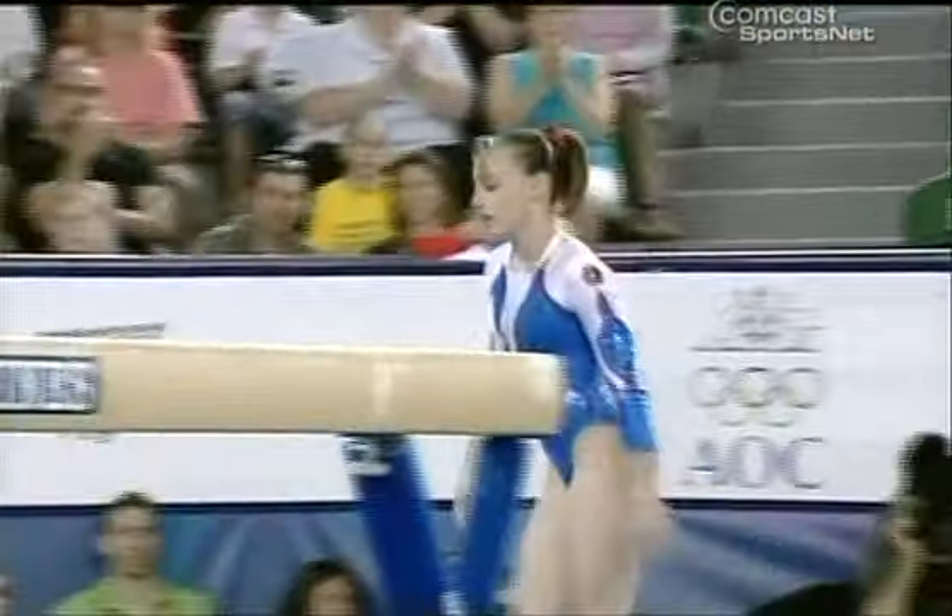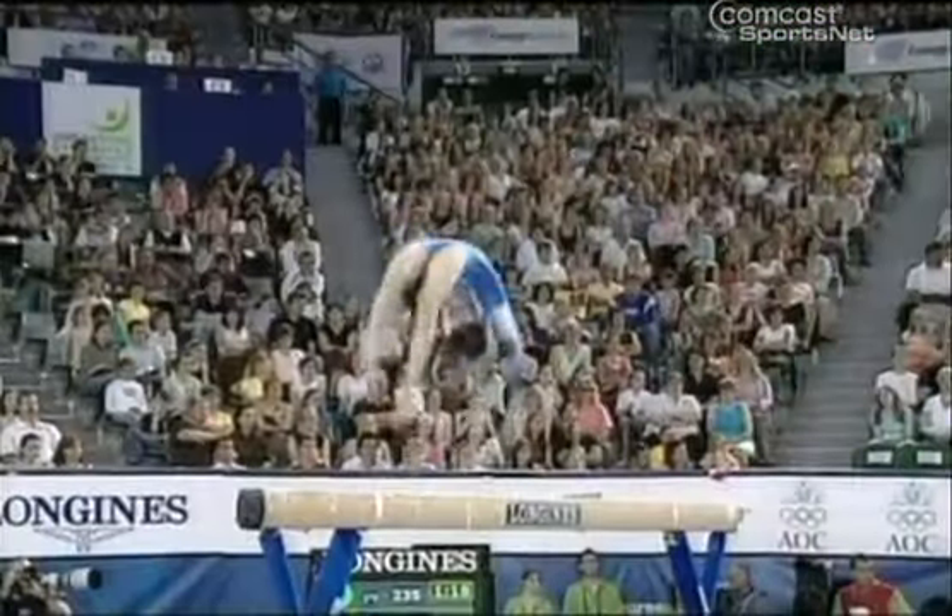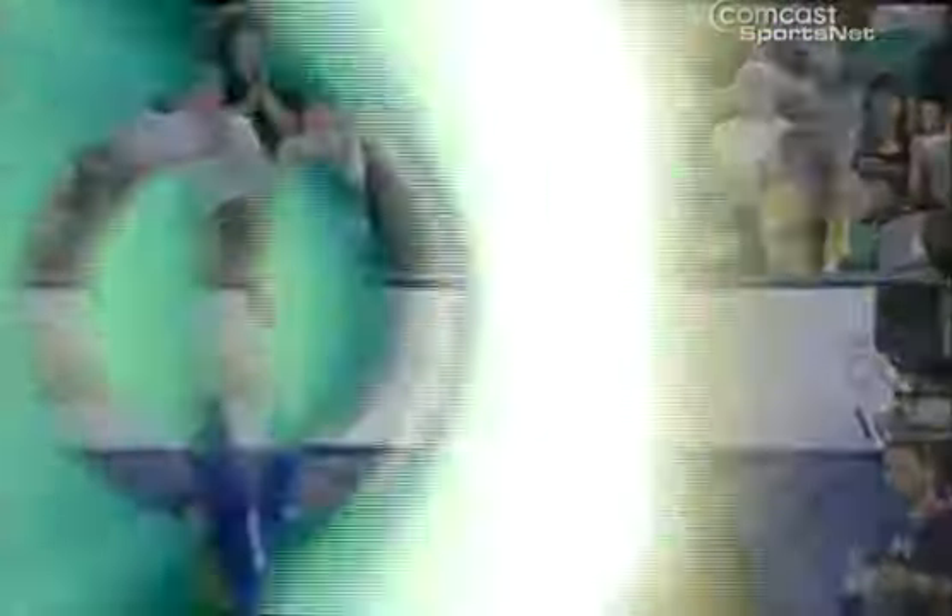Nice dismount, although she fell earlier, it didn't seem to affect the rest of her routine. The dismount was supposed to be a triple — it looked like she was a little bit short. If the judge decided to take more than two-tenths, that's a big deduction. Disappointment for Emily Lepenik: 8.725 will drop her down.